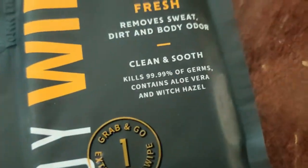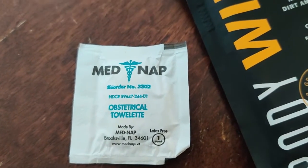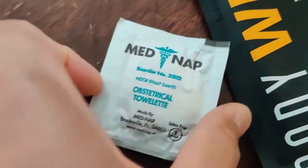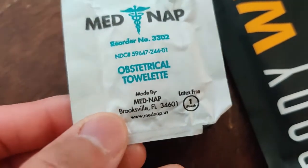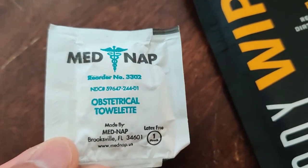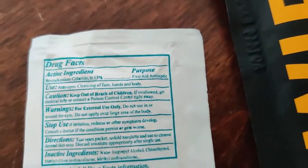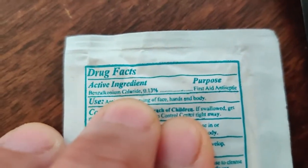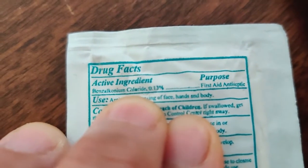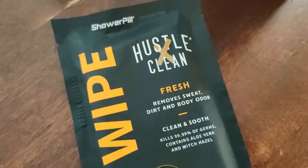I was curious what that ingredient was, and I happen to have one of these from when I went to the doctor — they give you a two-pack when you need a urine sample. These are obstetrical wipes they give you at the hospital, and they have the exact same ingredient: benzyl ammonium chloride 0.13%. The one from the hospital you can use on your nether regions, and this one you can use on your skin — so it's pretty safe for use all around on your body.